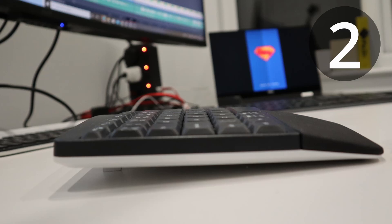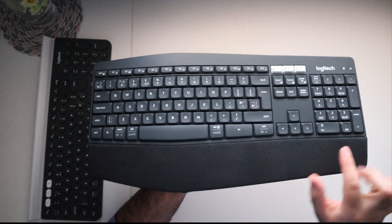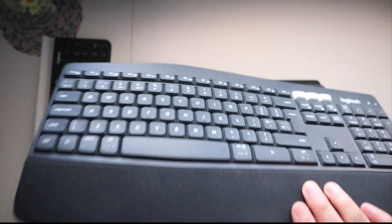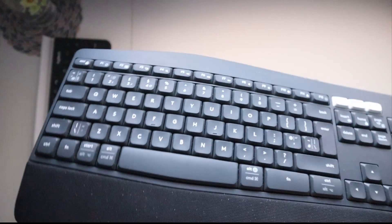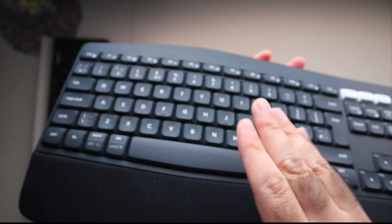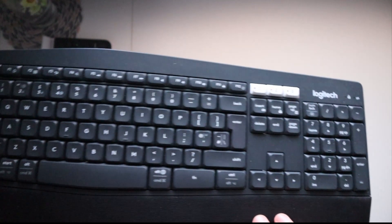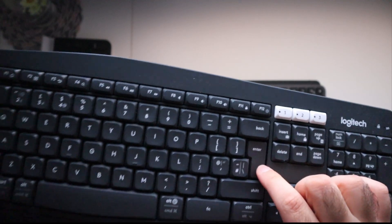You can also set the height of the keyboard to three different levels because it comes with adjustable tilt legs. Now for the downsides: the first is the wrist support — while some might think it's a bonus, it's actually a nightmare to deal with because it's very difficult to clean and you can't remove it or swap it. The second is the curved profile, which requires getting used to. It also doesn't come with any backlit keys, making it hard to see in low light. And the keys are a little too sticky and too loud to type with.